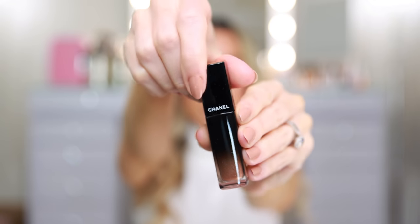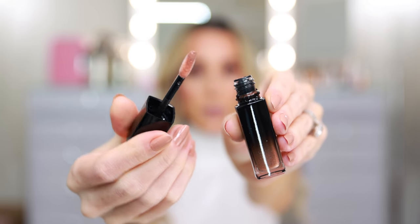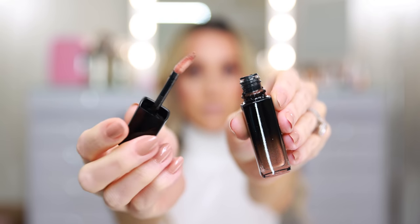Let's see the applicator. The traditional angled, slightly tapered doe foot wand. So it's the same size as a Rouge Allure ink. I don't know why in my mind I thought it was going to be a little bit taller, similar to the old Rouge Coco lip glosses, if you guys remember those. It actually just looks like the Rouge Allure ink.